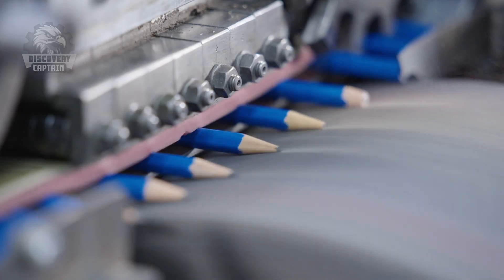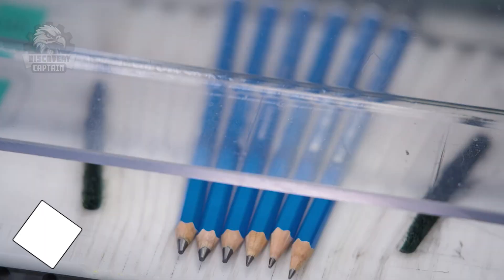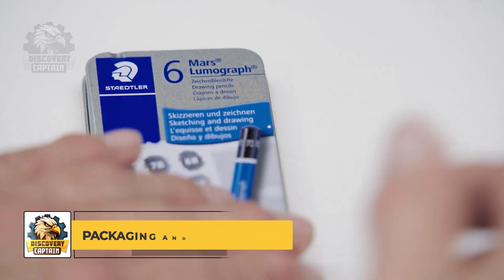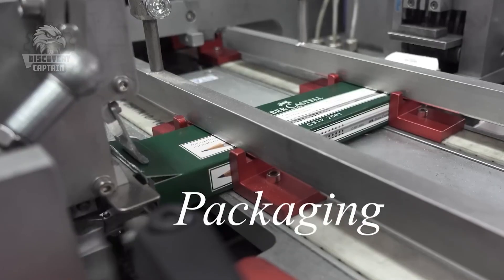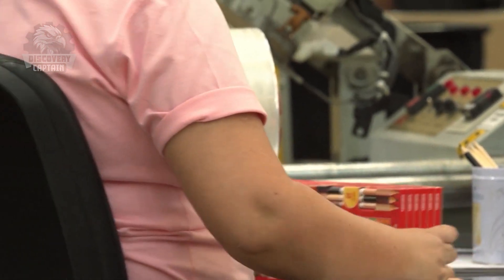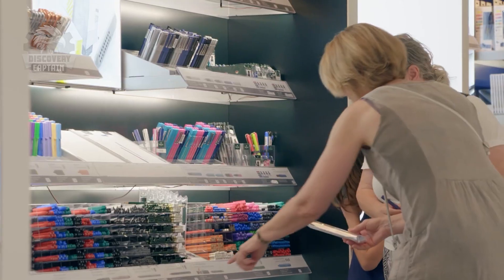After that, the pencils are sharpened and inspected by workers. After passing quality checks, pencils are carefully packaged and ready for distribution. They are sent to stores, where they'll begin a new journey, serving people's writing needs. After a long and arduous journey, the pencil is now ready to contribute to writing new pages of knowledge.